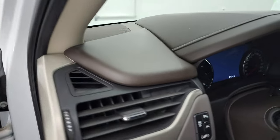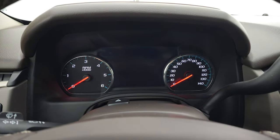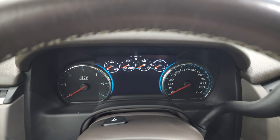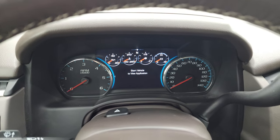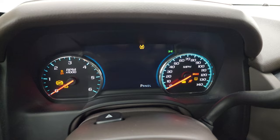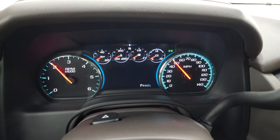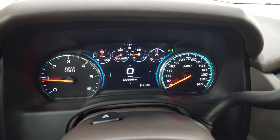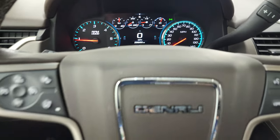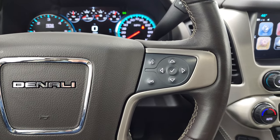We'll hop inside, check out the miles, the radio, and everything that this Yukon XL has to offer on the interior. You get the nice digital instrument cluster. Starts right up — no check engine lights or anything like that. It does have 29,665 miles on it. You do get the digital speedometer on there. It has the heated leather wrapped steering wheel, Bluetooth and information center controls.